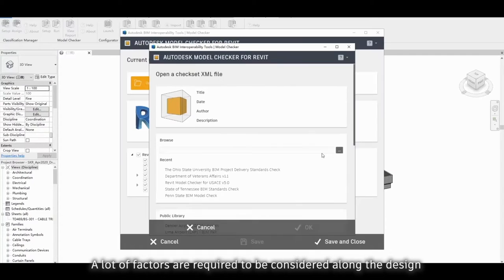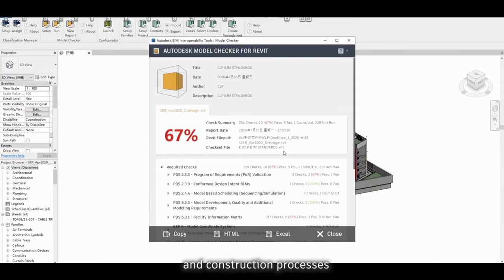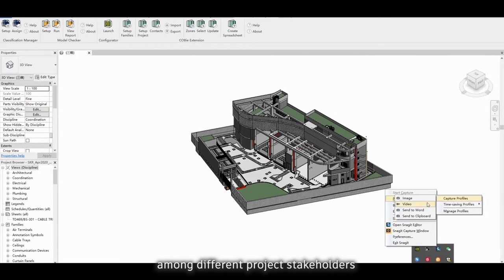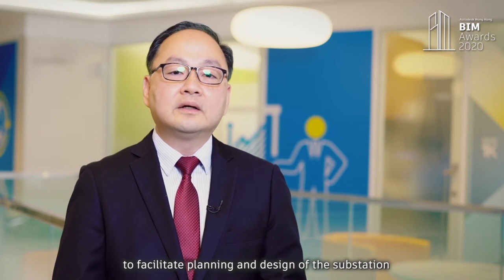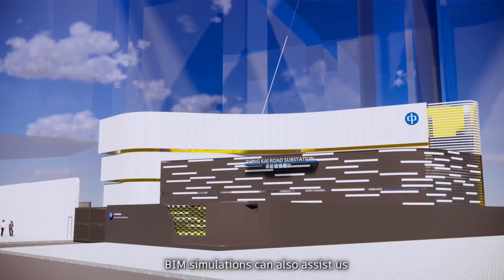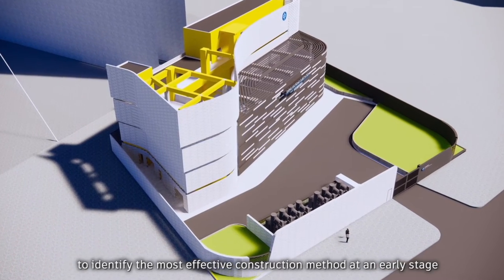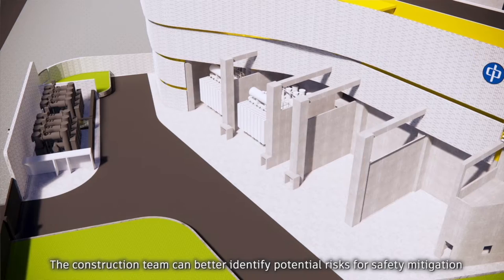A lot of factors are required to be considered along the design and construction processes. With the use of BIM, it can enhance the communication among different project stakeholders to facilitate planning and design of the substation. BIM simulations can also assist us to identify the most effective construction method at an early stage.